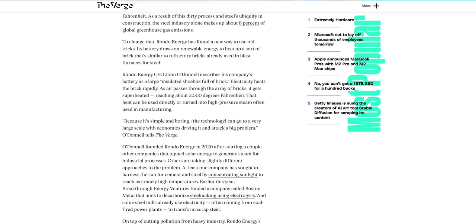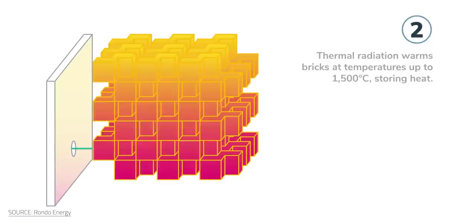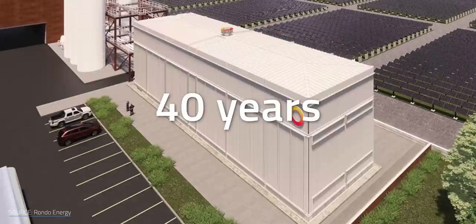Now back to how brick and rock translate into efficient heat storage. Let's start with Rondo. Its heat battery has been likened to a giant brick toaster — the company's CEO John O'Donnell has referred to it as an insulated shoebox full of brick. When the battery is charged, renewable energy from wind or solar, or electricity from any source, is converted into heat by its oven-like electric heating elements. This thermal radiation fires up thousands of tons of bricks inside, which can reach temperatures of up to 1,500 degrees Celsius. The battery can store this energy for hours or days. The company claims that an RHB can last for over 40 years, with several of its individual components able to last even longer and being recyclable.